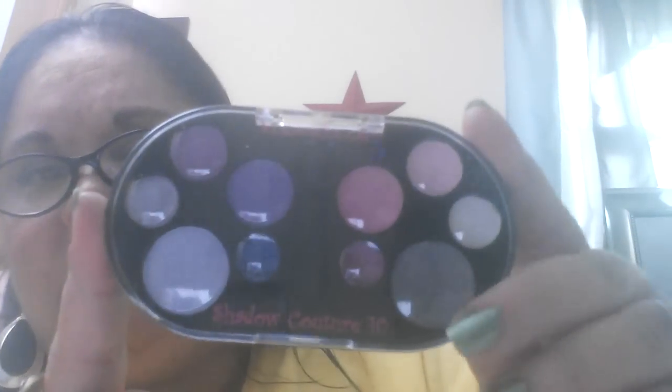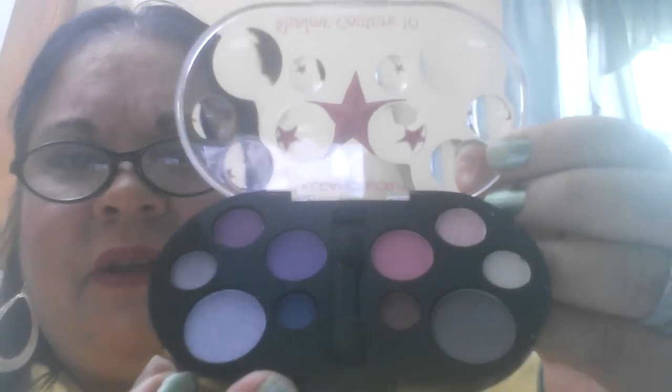I also have this one — it's called Shadow Couture Tan Clean Color. I really like these purples over here; this is all raised and looks bubbly. The shadows are matte, I believe. There they are — pretty colors, a little brush, and a little eyeshadow stick right there in the middle, which most of us don't use.